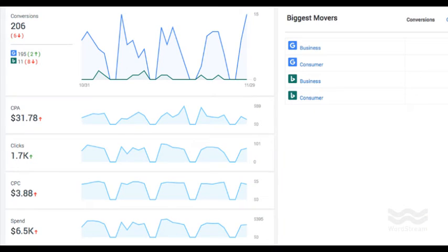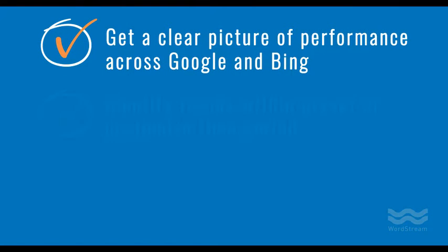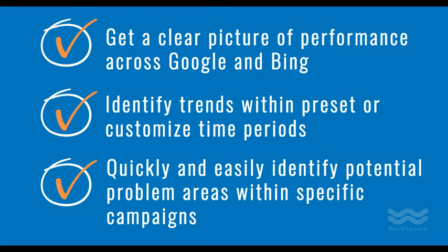In a single glance, you can compare the five metrics most important to your account's success. Our dashboard includes data from both Google and Bing, giving you a clear picture of performance across platforms, and the time comparison tool helps you identify trends within preset or customized periods. Finally, campaign level insight allows you to quickly and easily identify potential problem areas.